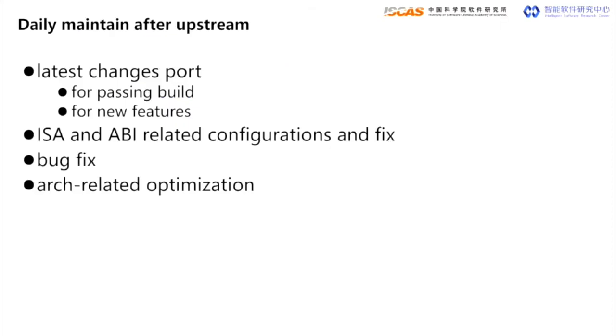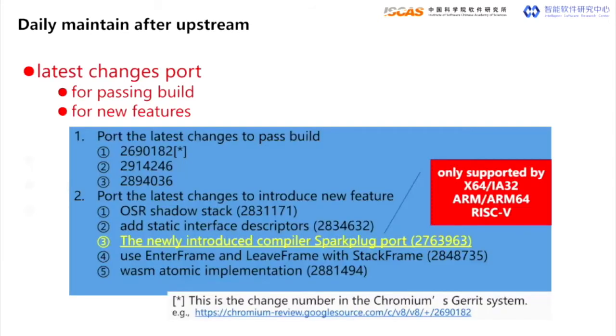Our daily work includes four parts. The first and most critical part is porting and fixing the latest upstream changes for RISC-V. In V8, only the tier-one platforms such as X86 and ARMv7 have full CI validation. Any new commit will be checked to see if it breaks these two targets. New features are also only designed and implemented for the tier-one targets, so we review and check every day for new commits. A good example is that we now have the new baseline compiler Sparkplug for the RISC-V 64 target, which will bring about 5% to 15% performance enhancement according to Google's report.